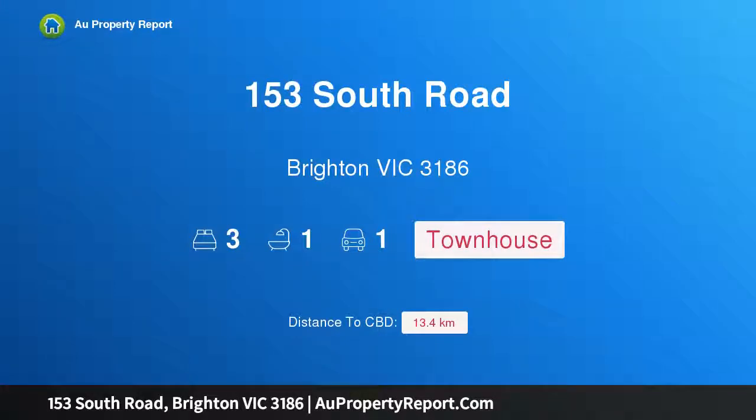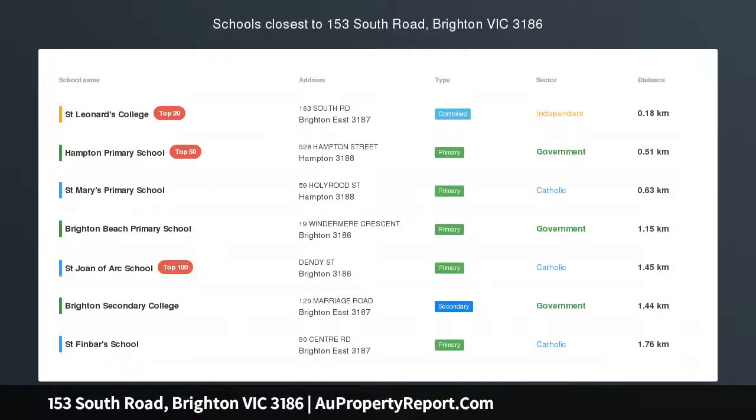Hi, I am glad to introduce property 153 South Road, Brighton Victoria 3186. Single level and so easy to enjoy, this pristine and perfectly maintained 3 bedroom home is outstanding for low maintenance living. 180 meters from shops and a stroll to the beach and trains, there's nothing to do but enjoy the spaciousness of separate lounge and dining rooms.